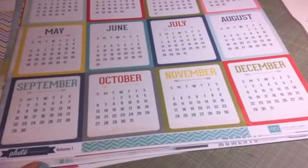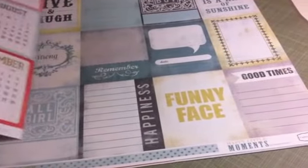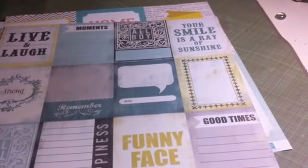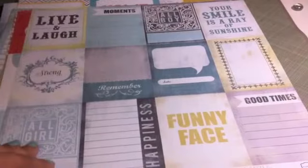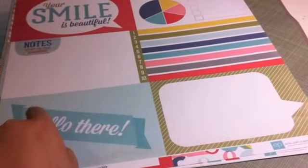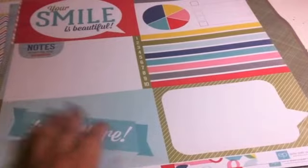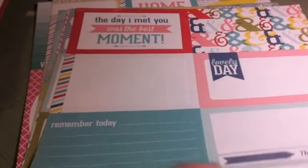Then this one here is again Photo Freedom Volume 1 by Echo Park. And then this is Happy Little Moments by Karina Gardner - it's Cartabella paper. Now I like these because the width is six inches and the height is four, and this fits perfectly in the Design A page protectors. I really wish I had two because it's back and forth and you've got to decide which sheet to use.